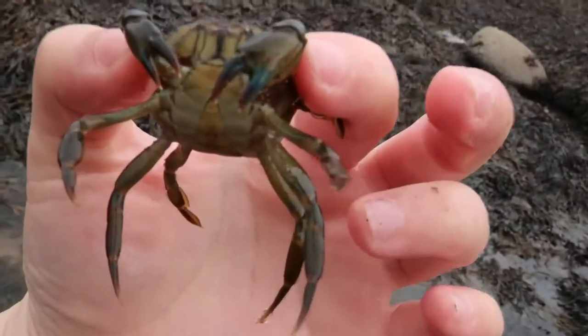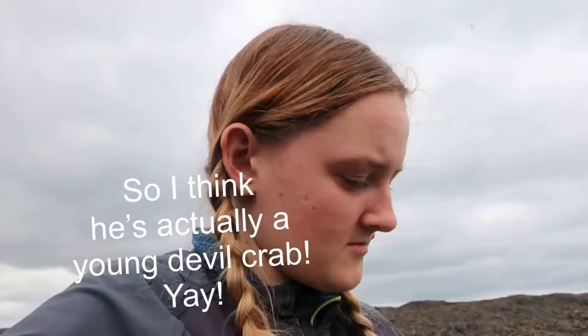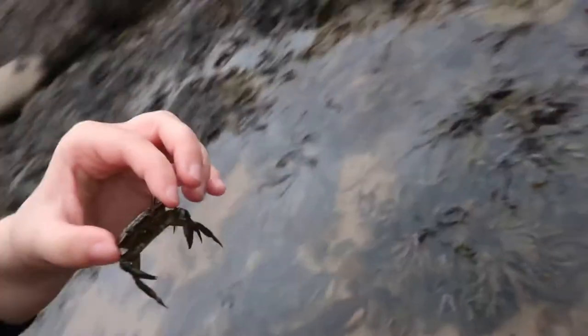This crab looks almost in every way like a common shore crab in colour, but he was very aggressive, and you can see that his legs are starting to go blue and there's loads of colour in the end of his claws, and his back legs are swimming legs. He's cute — hello! Put him back near the rock I found him under.